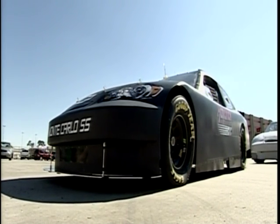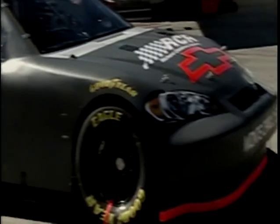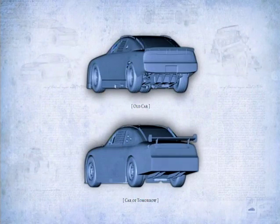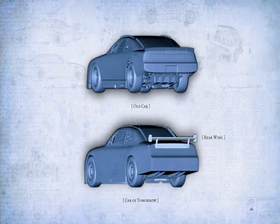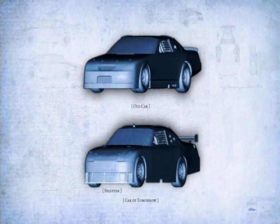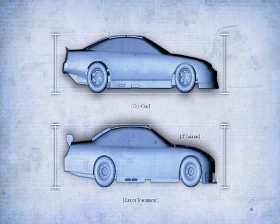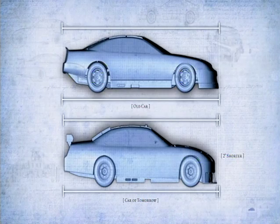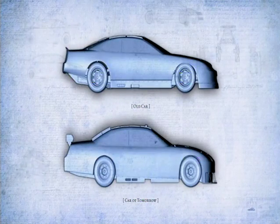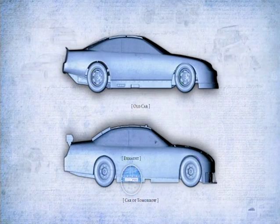NASCAR set out to completely reimagine the most important piece of equipment in the sport and create the new car. For years, the car had a spoiler on the back. In the new car, the spoiler has been replaced by a rear wing. On the front, where the valence once was, there is now a splitter. The greenhouse is wider, and the car is two inches taller. The new car is shorter by almost two inches, and between the wheels, it is an inch wider. The exhaust now exits the car on the right side, which is safer for the driver and the pit crew.